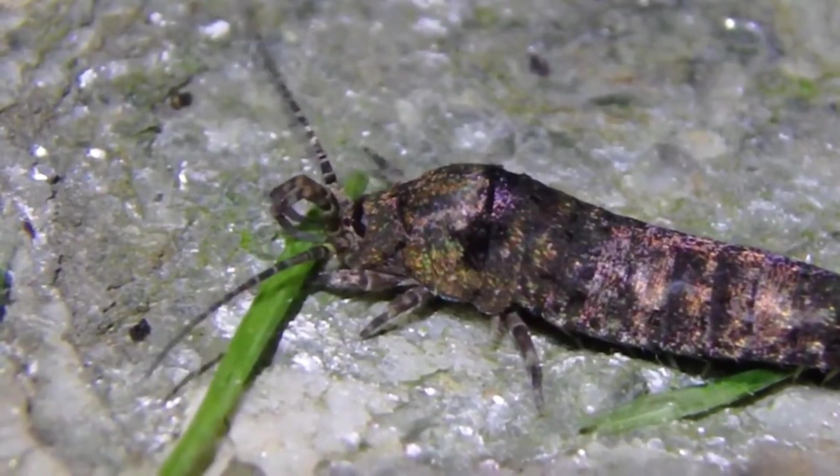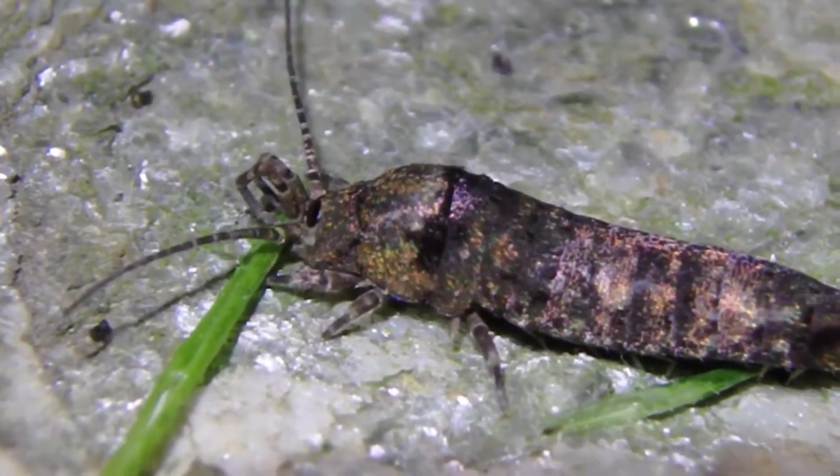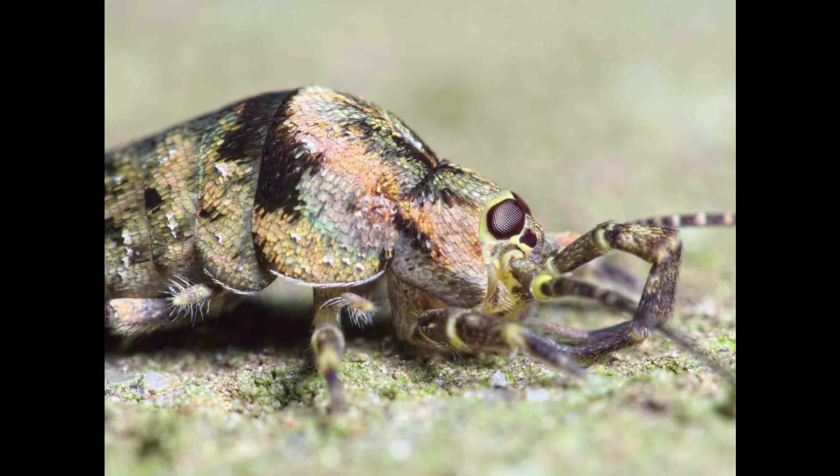Their mandibles are very simple, containing one condyle attachment — a knuckle-like bony joint — whereas other insects have two condyle attachments and can bite and chew more effectively.